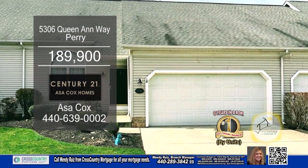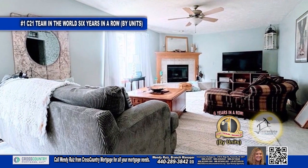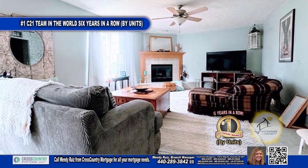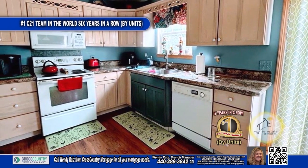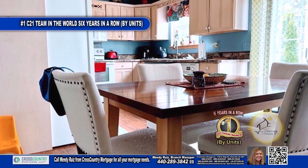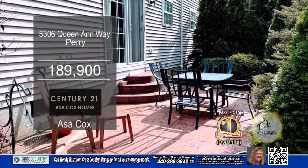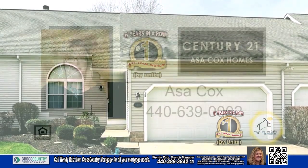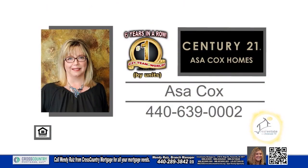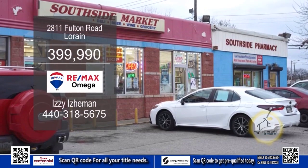This charming home in Perry features two bedrooms and one and a half baths. The family room offers a fireplace that adds warmth and character to the space. The eating kitchen is a cook's dream with tons of cabinet and countertop space for all your cooking and storage needs. Step outside into the private patio and enjoy a cup of coffee. The full and finished basement provides plenty of storage space. For more details, contact the number one Century 21 team in the world by units, Asa Cox Homes.